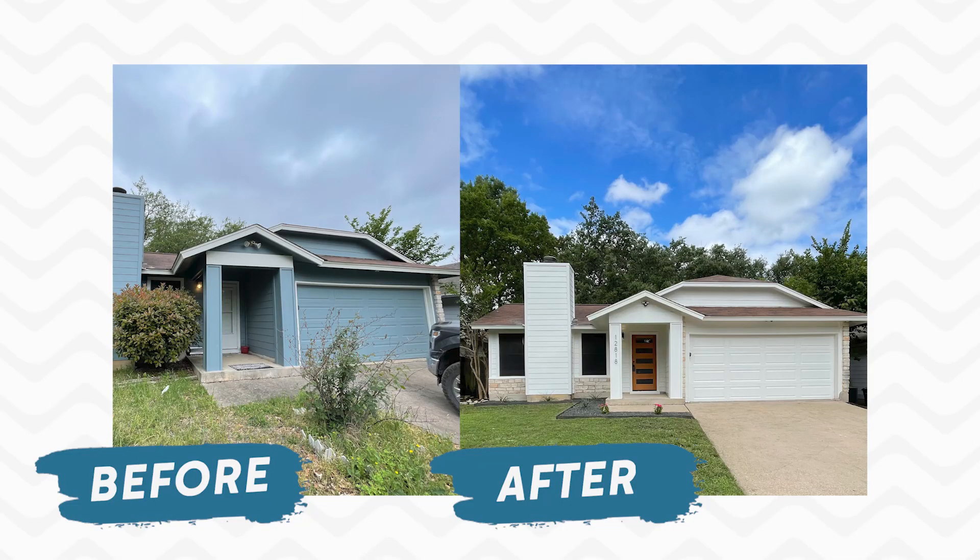We picked up this project about two months ago and we are working on the finishing details. I wanted to give you an up-close tour of what we've done, so stay tuned.